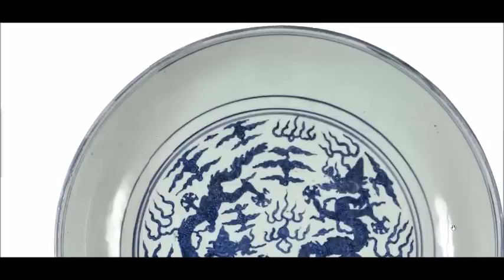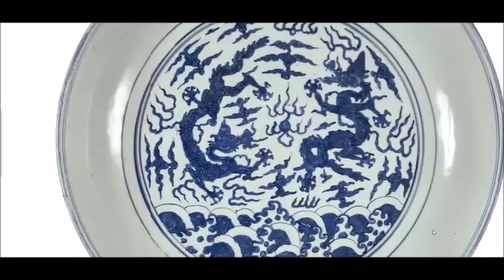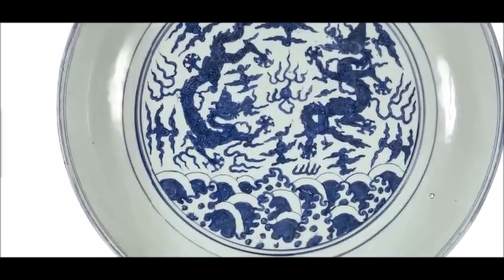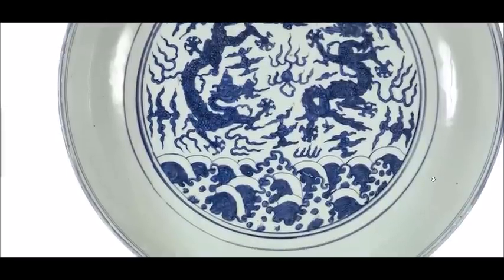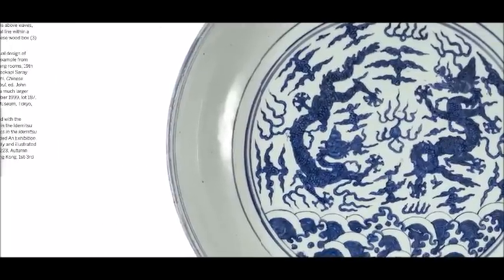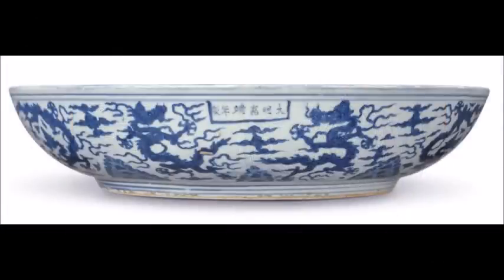Further down the catalog came lot 60, a really large seventeen-inch Jiajing Mark and Period Ming dynasty dragon charger. Beautifully done with inky tones of two dragons opposing over a flaming pearl above a wave-crested ground within a ring border. A similar one was in the Dr. Ip Lee collection. The side of the bowl reflected what was on the interior — more dragons — with a reign mark in horizontal script. Beautifully done throughout.